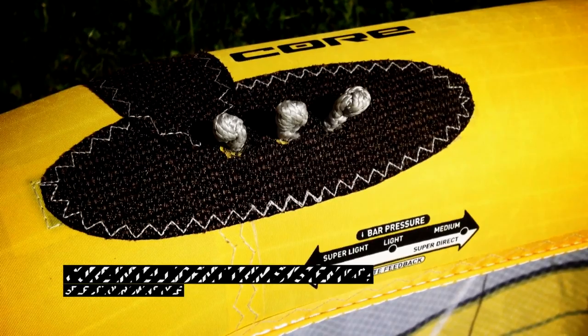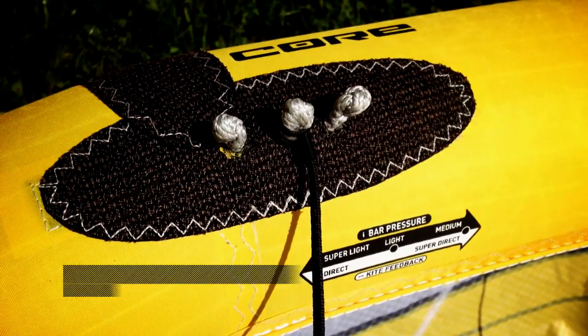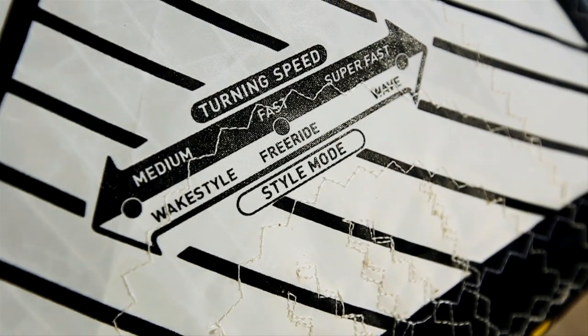With the Core Intelligent Trim System, it's easy to switch the characteristics of the Riot XR3 from a powerful big air machine to a fast and reactive wave kite.